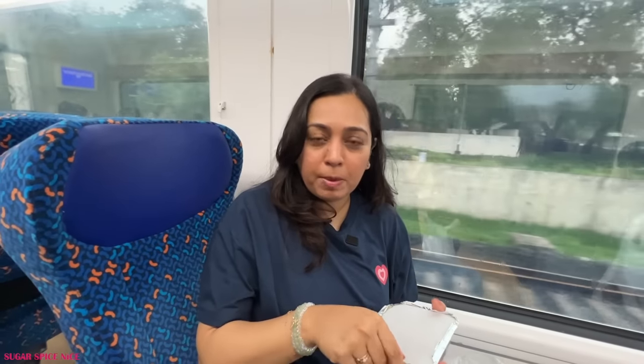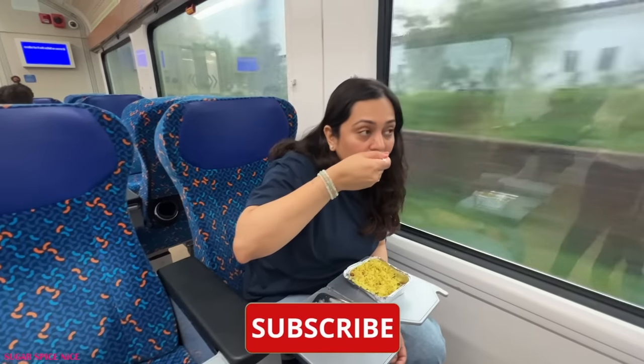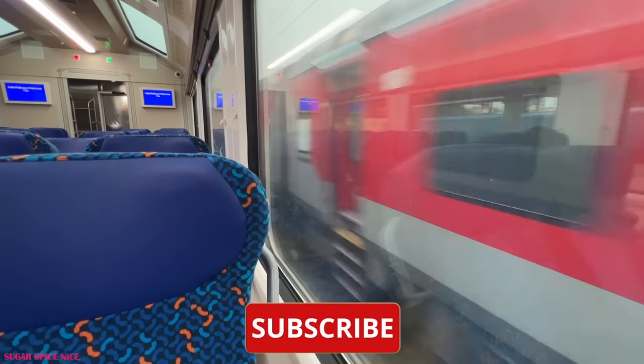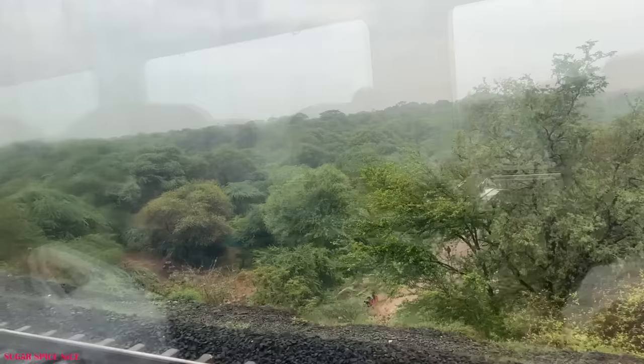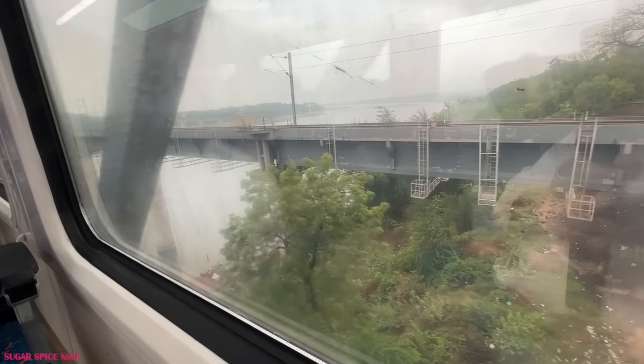I didn't get a chance to pre-book my meals so I got some poha — hopefully Gujarati style poha. All through my breakfast I was enjoying the view outside. The greenery outside is of a different level — it's so lush. It's monsoon season and that's actually one of the reasons why I took this journey because I thought it'll be beautifully green.